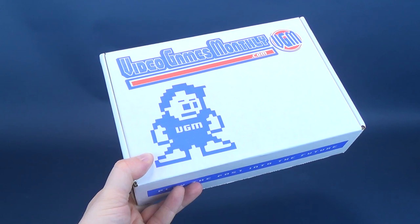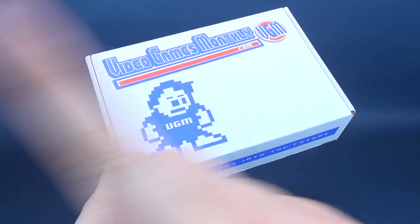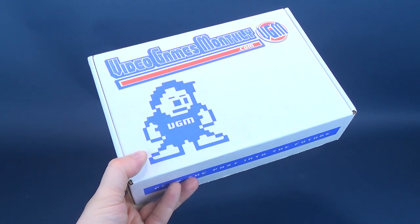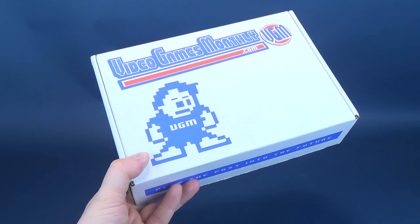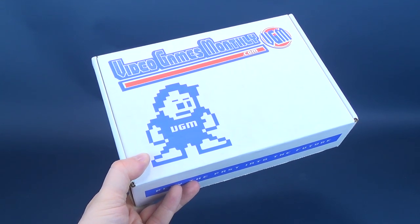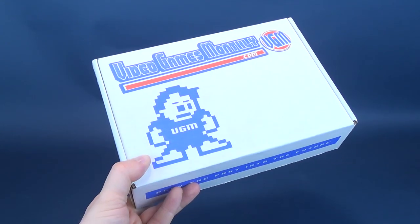You can head on over to VideoGamesMonthly.com not only to subscribe to the service, but you can also update your catalog on a regular basis. Worried that you're probably going to get a double, a triple, or even more? If you update your catalog library, that will guarantee you that in subsequent months, you won't get the exact same title delivered right to your door.